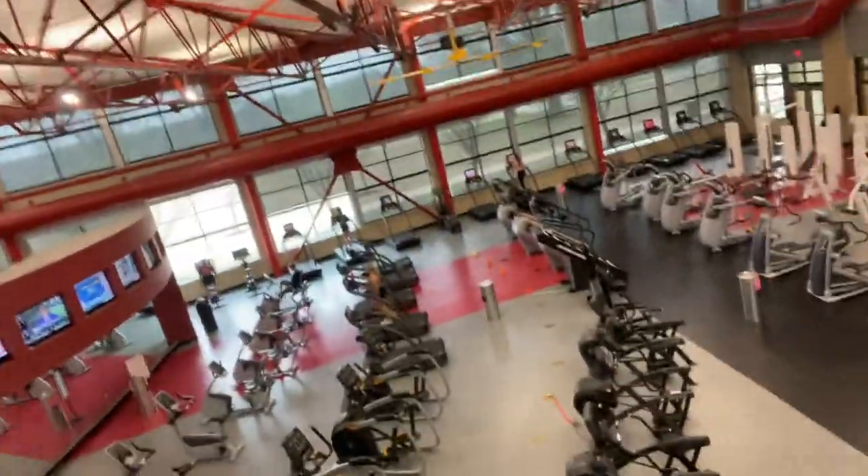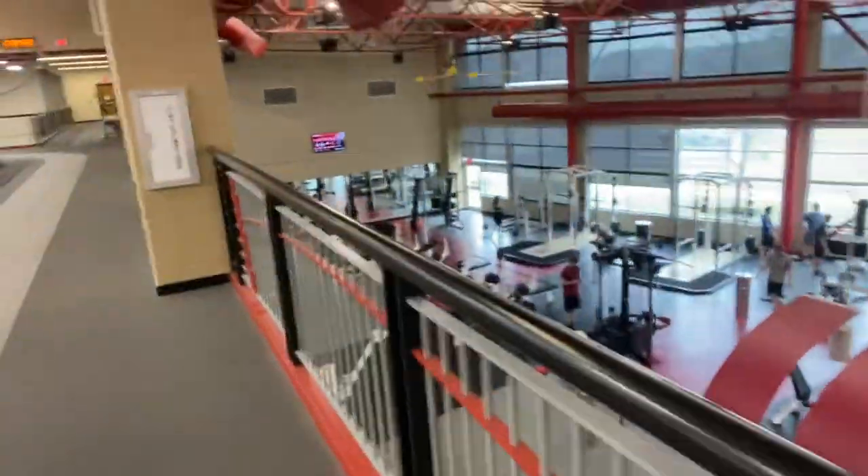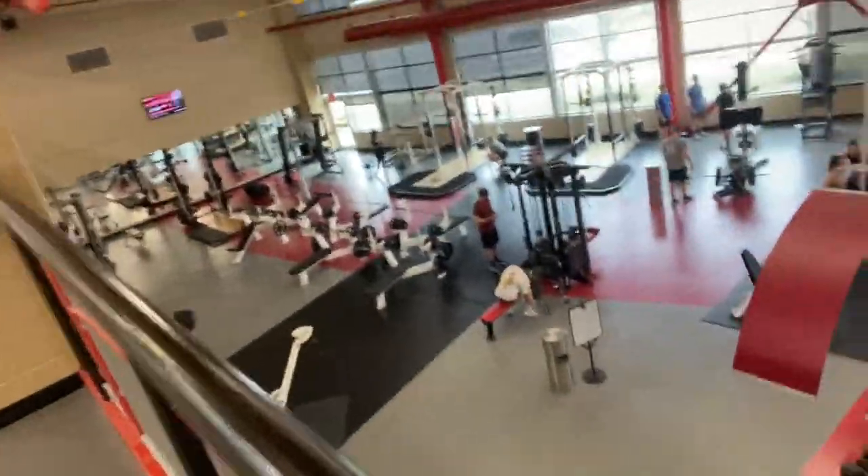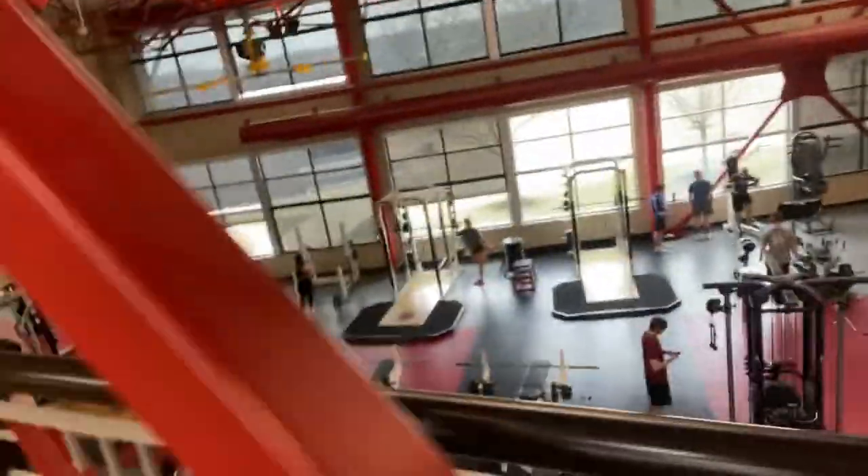And here is the fitness center with all the treadmills and bikes and other workout equipment. And here's the weight section with all the dumbbells and weights and stuff that I like to use and work out with.